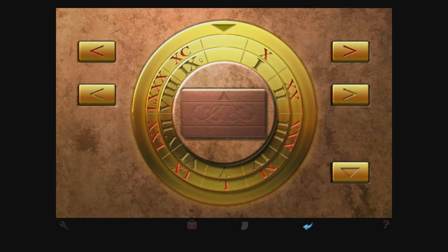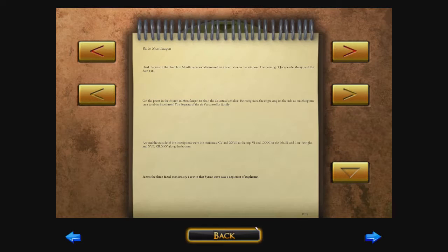The inner dial goes from 1 to 9, so I guess it's not 1314. And the outer dial goes 10, 20, 30, 40, 50, 60, all the way to 90. This doesn't ring a bell — didn't I have numbers? Over here — aha! Around the outside. Yeah, the inscriptions on Don Carlos's tomb. Around the outside of the inscriptions were the numerals 14 and 27 at the top. Let's see if this does anything — so 14, 27.